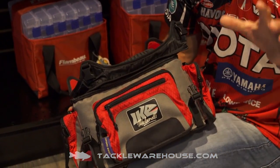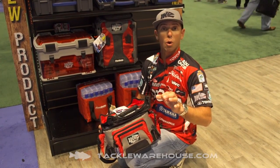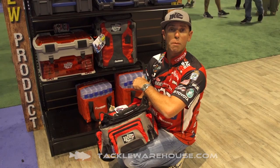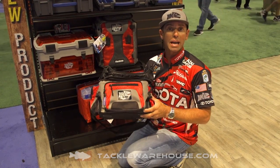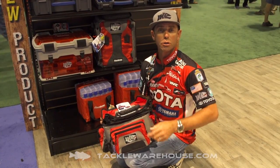If you're into storing tackle and you're hardcore about tackle management and storage, check out these new Flambeau products and the Ike-approved bags. It's going to help you become a better angler and they're going to be available at Tackle Warehouse real soon.